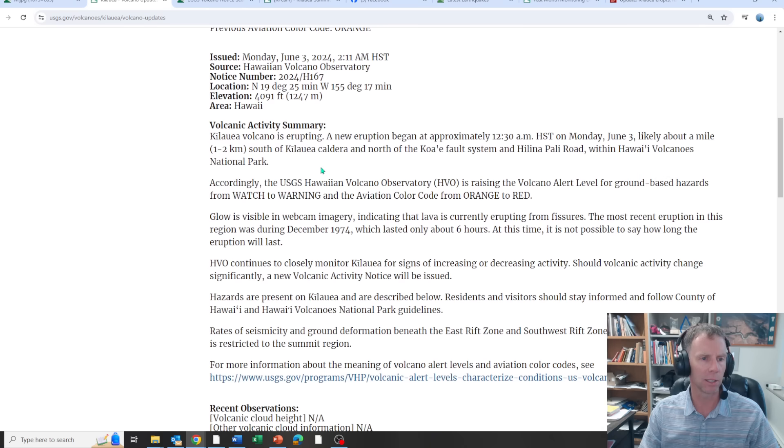As of 2 a.m. Hawaii Standard Time, Monday June 3rd, the volcano is erupting. A new eruption began approximately 12:30 a.m. on Monday June 3rd, likely about a mile south of Kilauea Caldera and north of the Koae Fault System and Chain of Craters Road area.